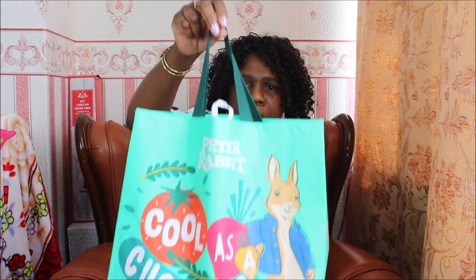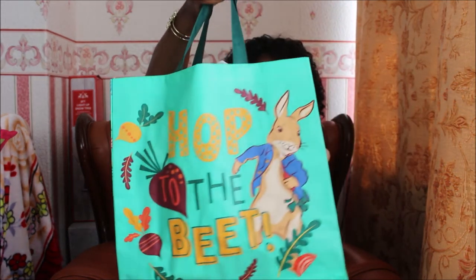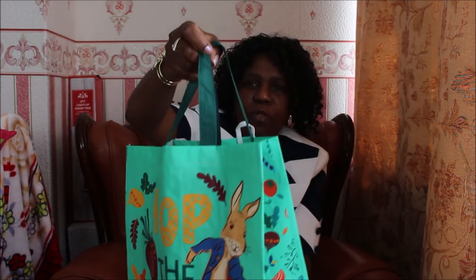Hello everyone, today I've decided to do an Easter haul video to show you all. The reason why I'm dressed up is because on Good Friday I usually go to church, but because of the shutdown I am at home. So I decided to use up the time by showing you a small haul video. Just before the lockdown I went to the supermarket and I saw this bag with Peter Rabbit on it, who I like very much. I bought a few things for the children when they were younger, so that's what I'm going to show you.